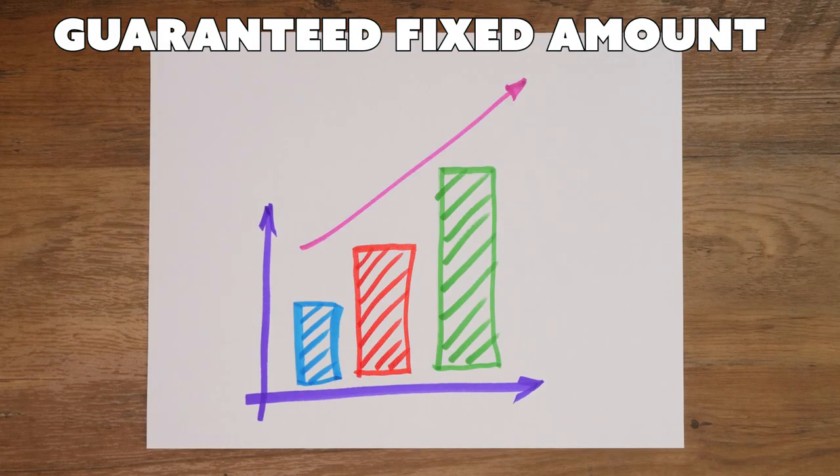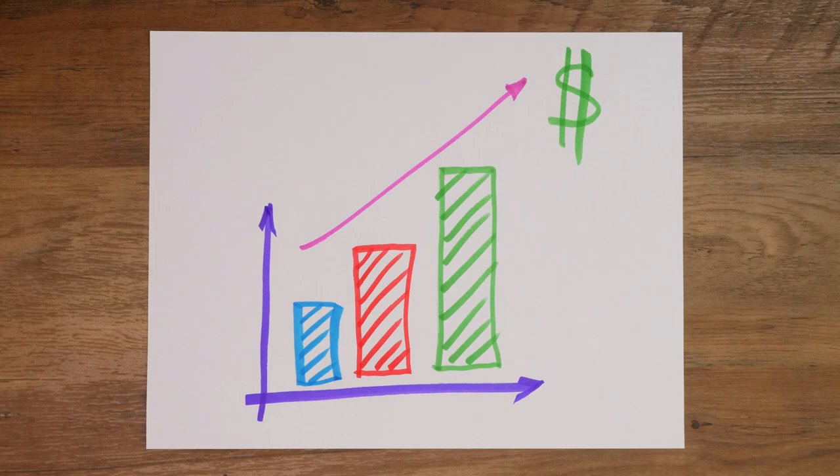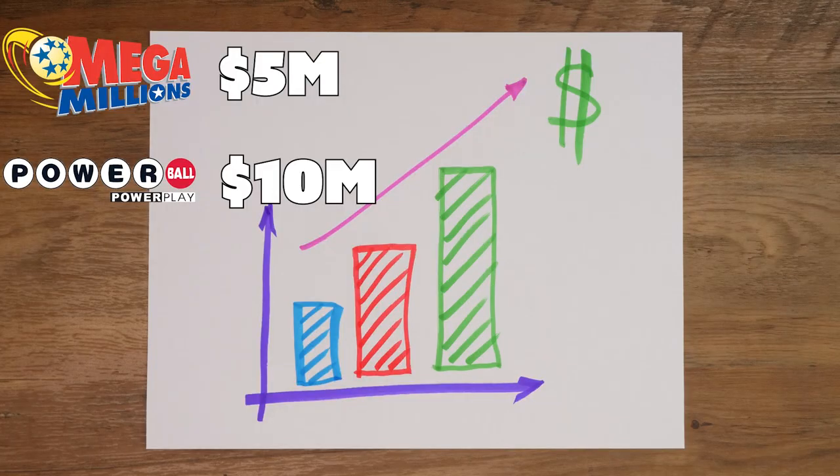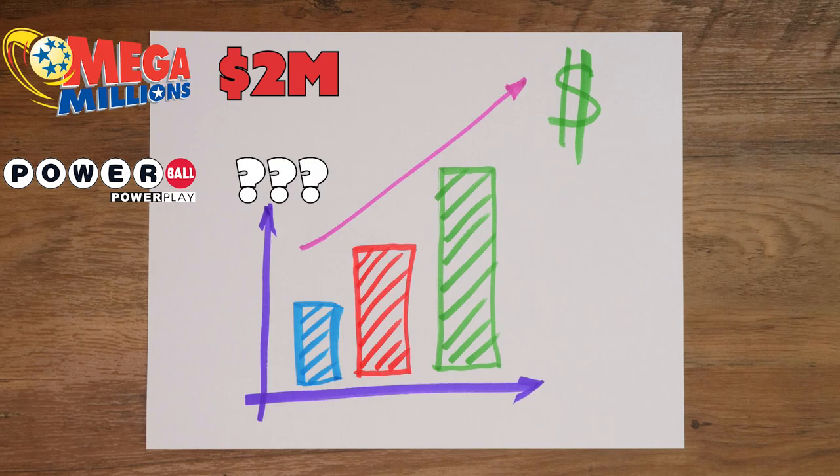When there are no winners, there is what's called a rollover, which means the jackpot will grow by a guaranteed fixed amount, also called an increase. The increase for Mega Millions is 5 million, and for Powerball it's 10 million. The increase amount was also adjusted during the coronavirus pandemic: the Mega Millions rollover amount was reduced to 2 million, while the Powerball rollover eliminated the guaranteed amount and changed to only increase based on ticket sales.